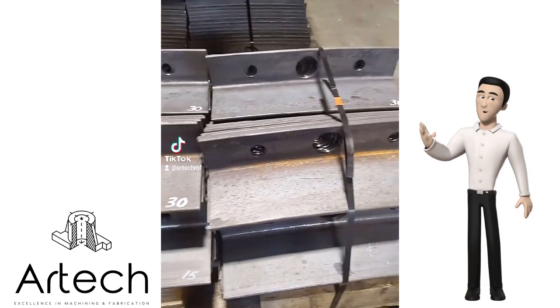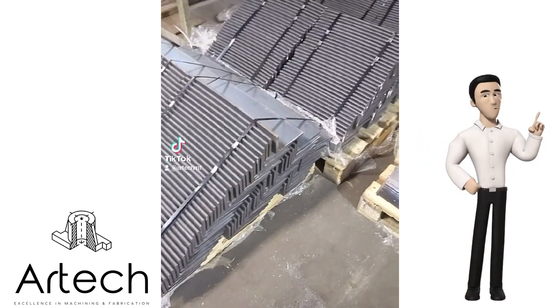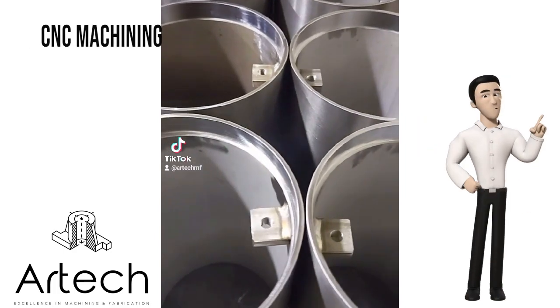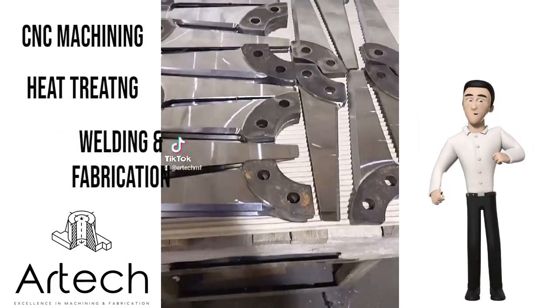Hello, thanks for taking the time to watch this video on some of the capabilities we have here at Artec MF, such as CNC machining, heat treating, welding and fabrication.